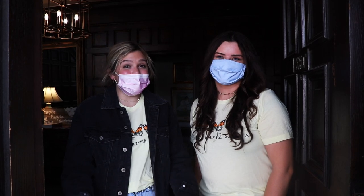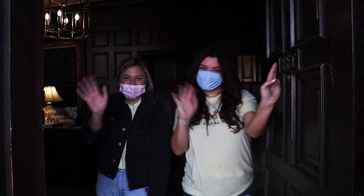Well, that concludes our tour of the Kappa Castle. Thank you so much for watching, and go Greek! Bye!